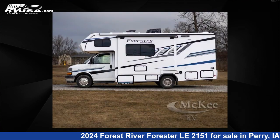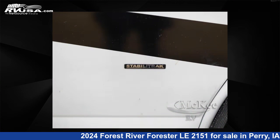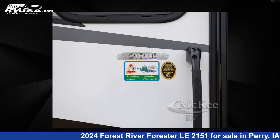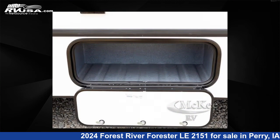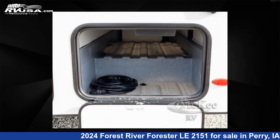This new Forest River is 25 feet 0 inches in length and features sleep 6, slide-out, and 44-gallons freshwater capacity. The floorplan layout of this Class C features bunk-over-cab and U-shaped dinette. This 2024 Forest River Forester Le 2151 is built on a Chevy 3500 chassis.